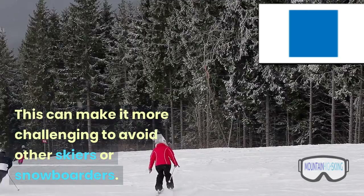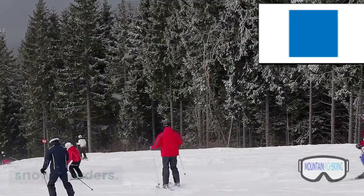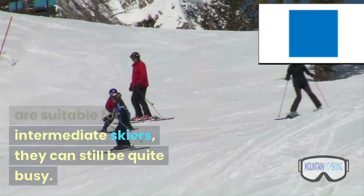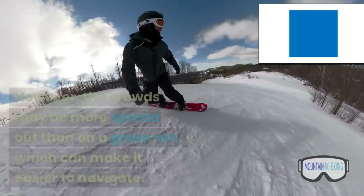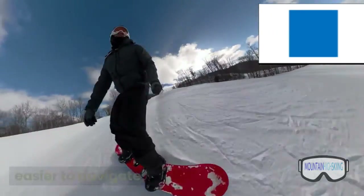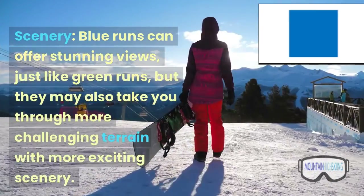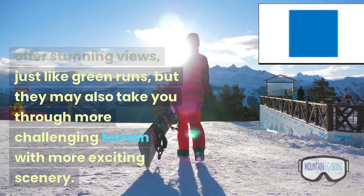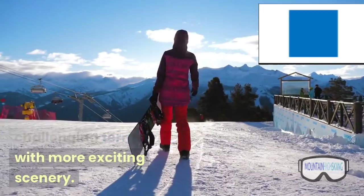This can make it more challenging to avoid other skiers or snowboarders. Crowd: since blue runs are suitable for intermediate skiers, they can still be quite busy. However, the crowds may be more spread out than on a green run, which can make it easier to navigate. Scenery: blue runs can offer stunning views, just like green runs, but they may also take you through more challenging terrain with more exciting scenery.